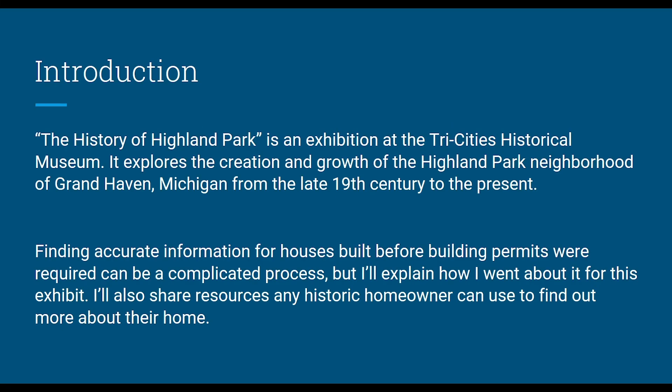The History of Highland Park is our exhibit in the small gallery here at the Tri-Cities Historical Museum, and it really explores the Highland Park neighborhood of Grand Haven from when it began in 1886 to the present day. When researching a historic house, it can be quite difficult to find accurate information, especially if it was built before building permits, which is generally the 1950s in the U.S. Through this presentation I'm hoping to share how I went about it and any resources you can use to find out more about your own home.